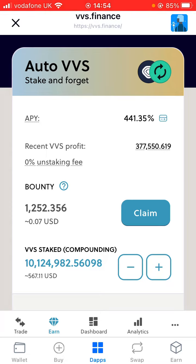You can see that I have just over 10 million VVS Finance tokens. For this experiment I wanted to reset that timer for just seven days, because I wanted to show people over seven days how much I was making.